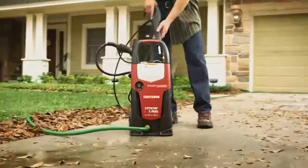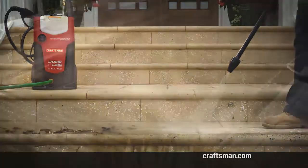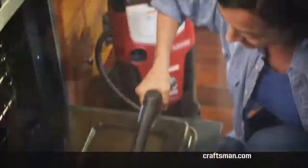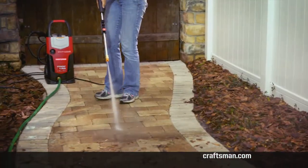Introducing the new Craftsman Electric 2-in-1 Pressure Washer and Steam Cleaner, the first Craftsman pressure washer to feature the power of deep cleaning steam. You can go from this to that, and from here to there. With the flip of a switch, 1700 PSI gives you Craftsman performance and versatility.